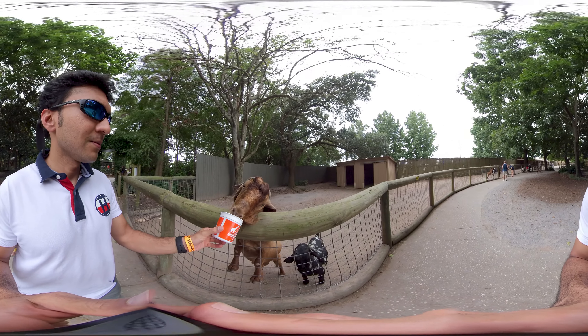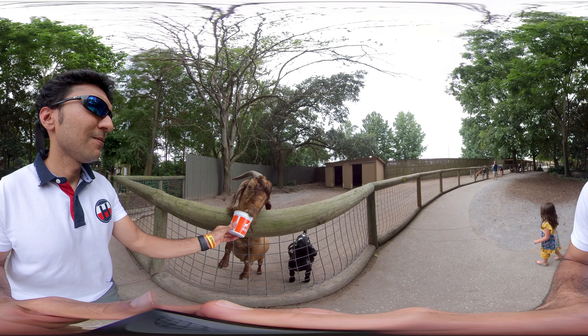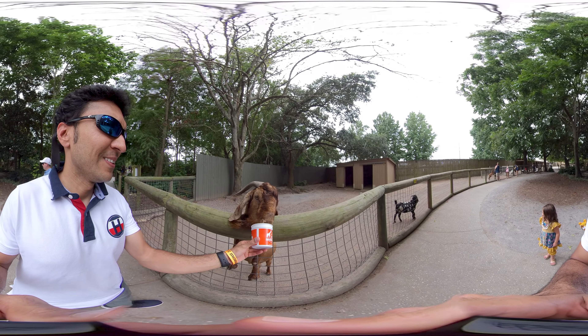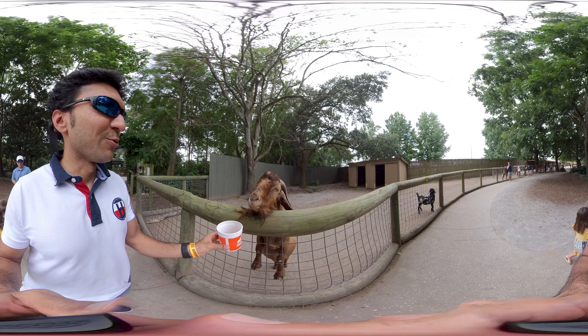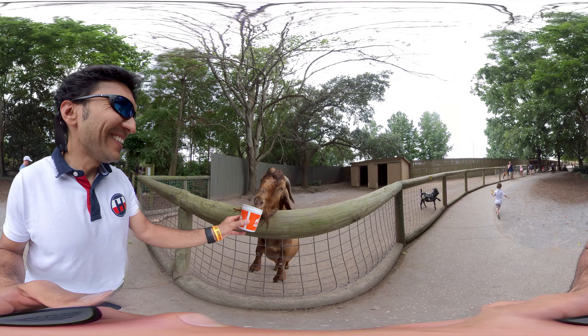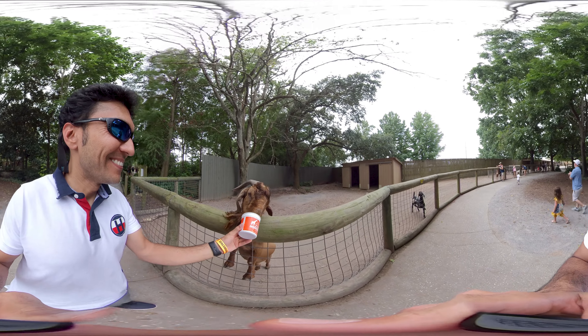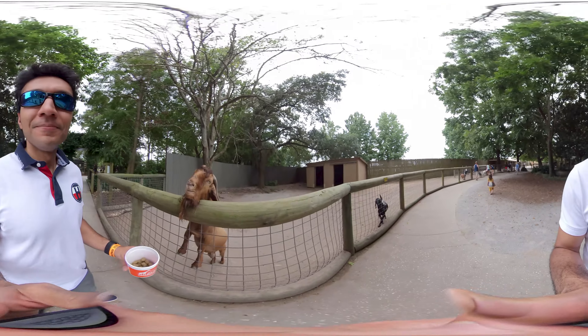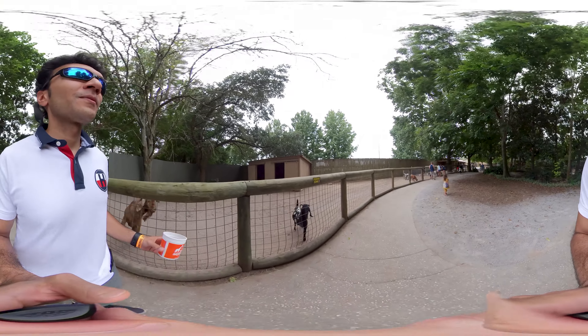Now I'm going to be entering the feeding zone. Here is a place where people feed the goats, and I have to say the first goat was really hungry.